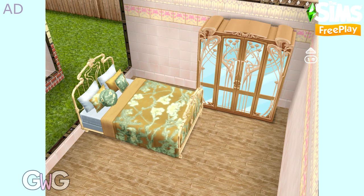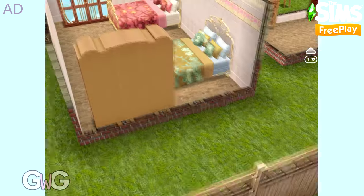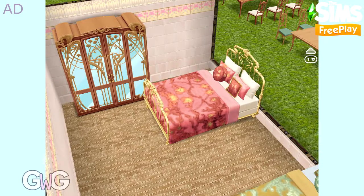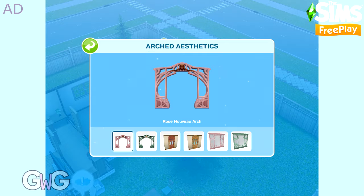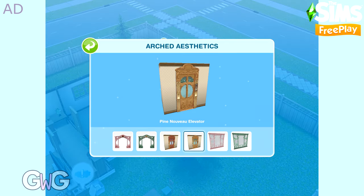I really love the wardrobes — look at all that detail on them. This pack contains the Rose and Olive Nouveau arches and windows.